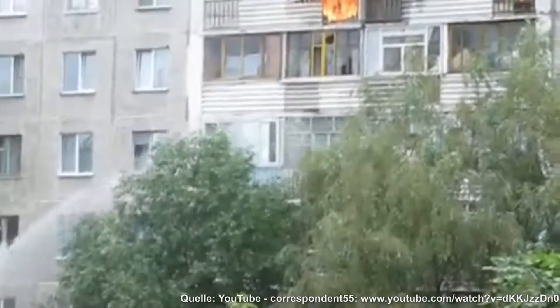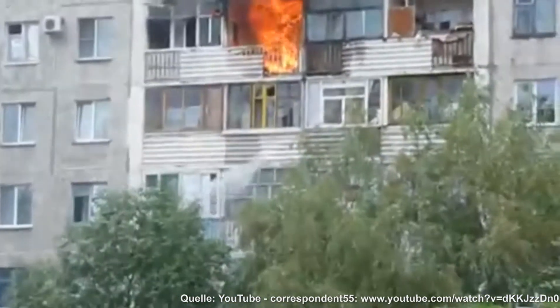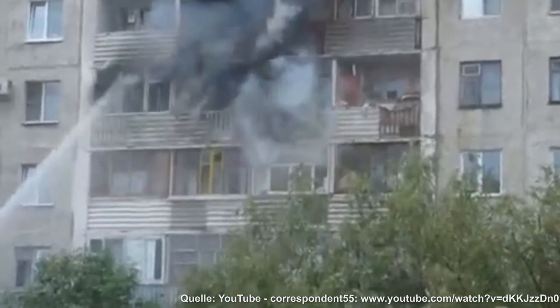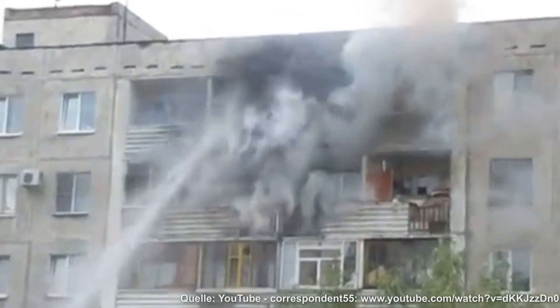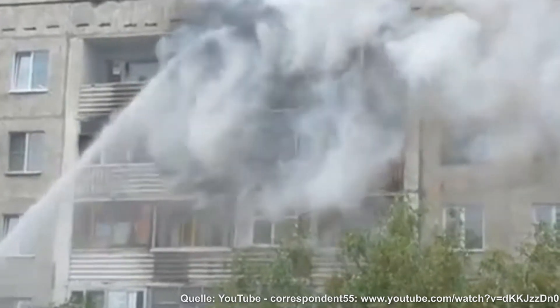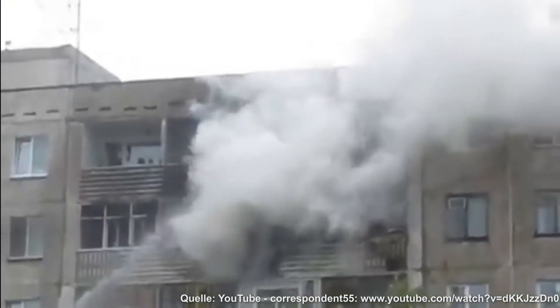Here is a similar case. Again, a room is fully engulfed. This time a water cannon is used to begin firefighting from outside. After a few seconds the flames are already gone, and again you have to consider what the next steps are and whether it makes sense to continue spraying with a solid jet into the building.